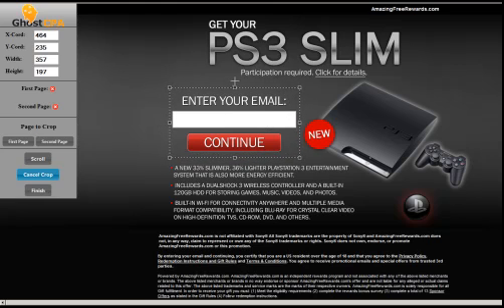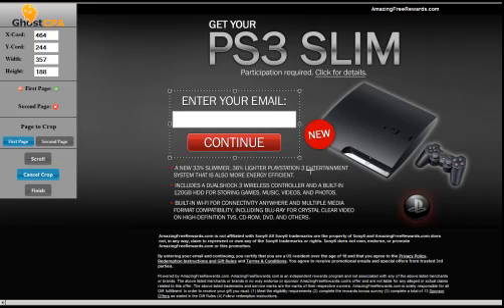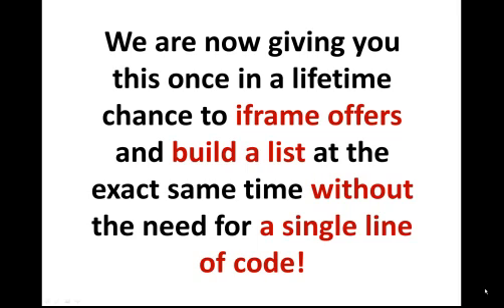We can resize it, and we're going to click 'first page' here. It's going to tell us that our page was successfully cropped. Then we just click our finish button and it gives us our code automatically. As you can see, there's really nothing to it — everything is visual and there's no coding needed on your part. We are giving you this once-in-a-lifetime chance to start i-framing offers now and build a list at the exact same time without the need for even a single line of code.